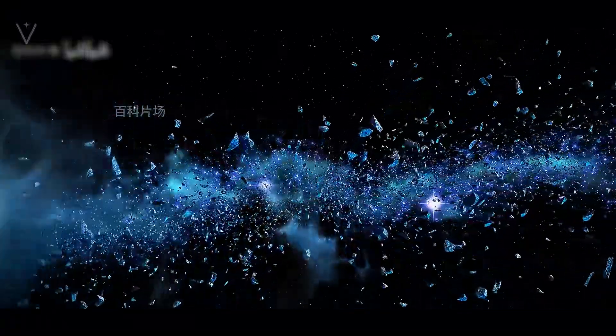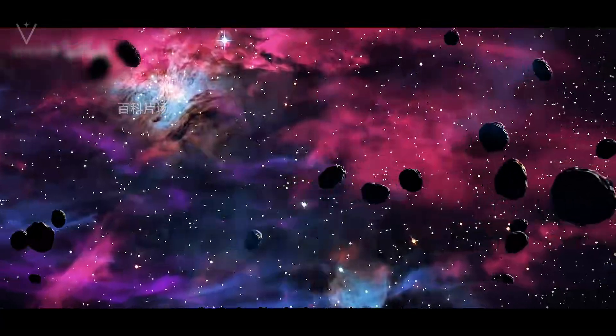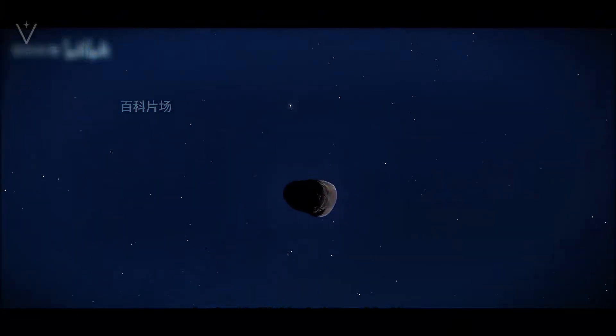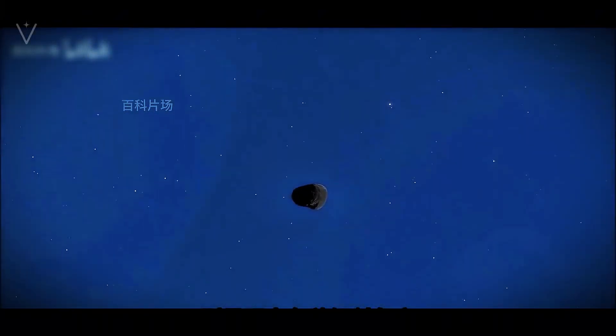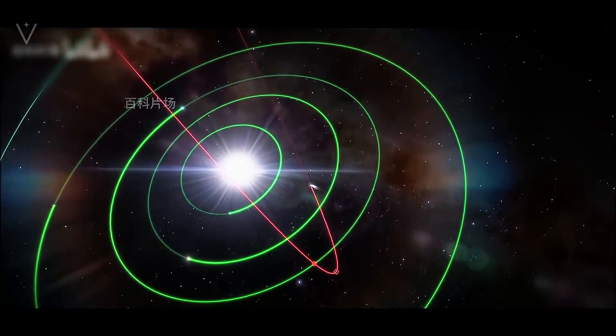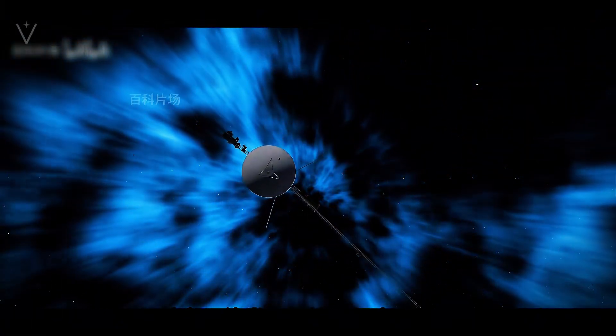Voyager 1's remarkable journey offers far more than just a series of technical achievements. It provides critical insights into the nature of space and the feasibility of long-term interstellar travel. The probe's ability to traverse regions laden with potential obstacles without incident confirms that, despite the seemingly dangerous number of objects in space, the immense distances between them create natural corridors of safety.